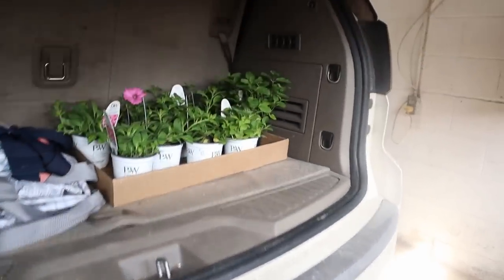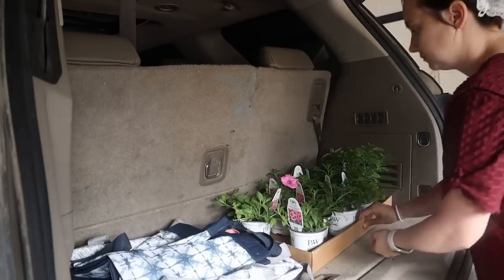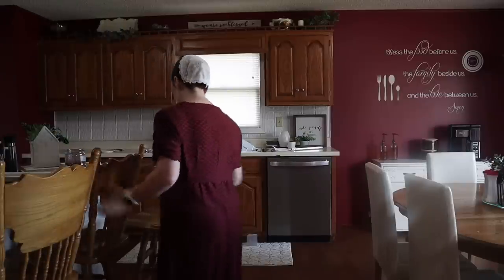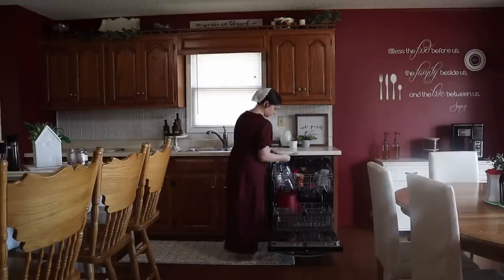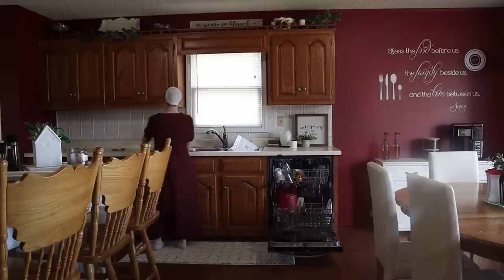All right, and once we got back, I'm just going to unload the flowers that I got. It has actually been pretty chilly this week, so I'm not going to set these out — I'm just going to set these kind of in the sunshine coming through the garage windows, just leave them inside for now. And then it was upstairs, just kind of getting the kitchen cleaned up. Normally I'm unloading the dishwasher in the morning, but this morning I was actually finishing loading it up.